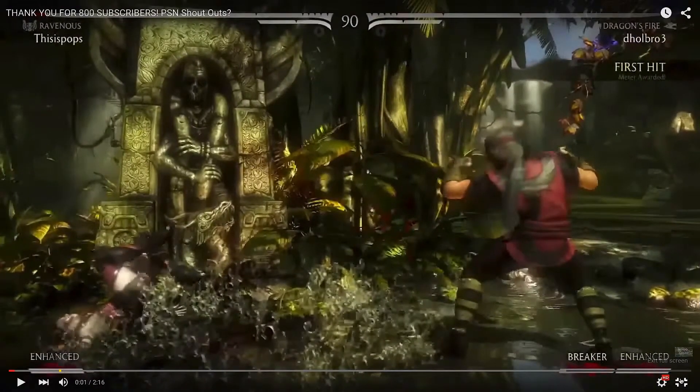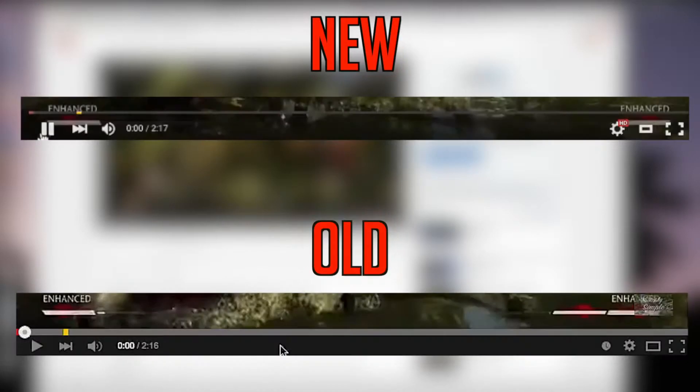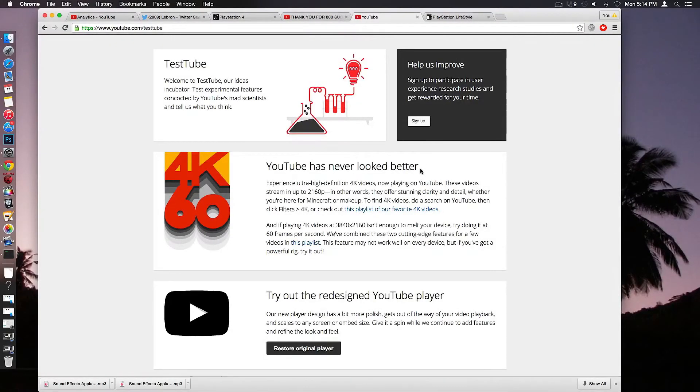It just looks nice, a lot nicer, but it doesn't bring any new functionality. I just want to let you guys know, give you an update on what's coming to YouTube. Because I'm a YouTuber and I just got to know what's going on. Leave a comment down below — what do you guys think of this brand new YouTube player design? But that is my time, ladies and gents. Deuces, and have a simple day.